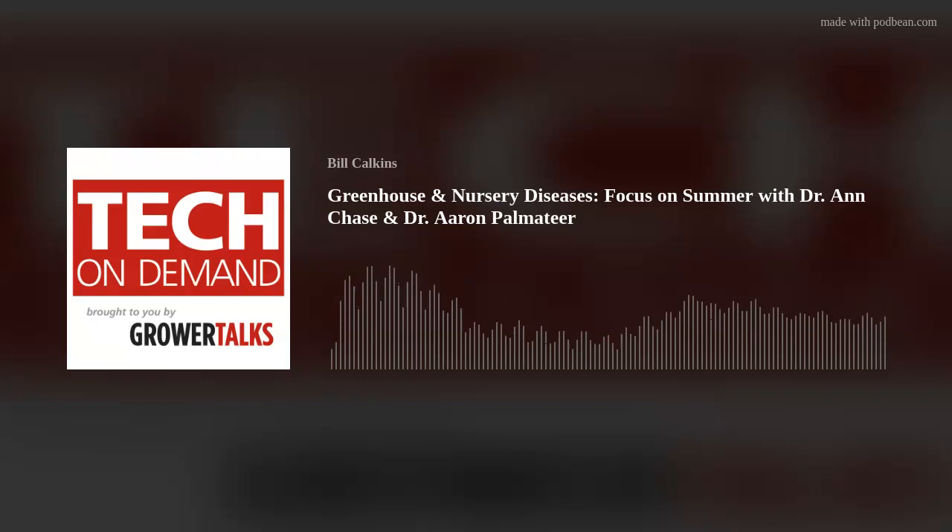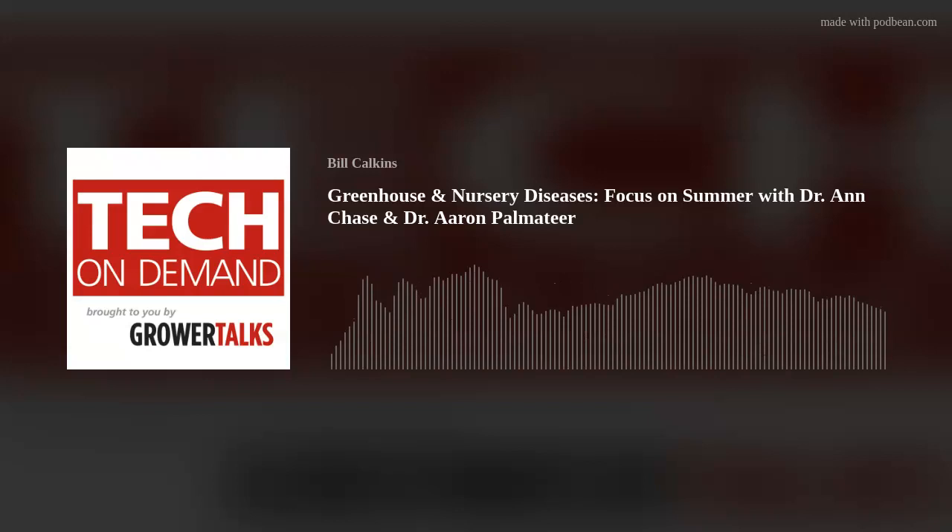Can you guys let the listeners know how they can contact you and find resources? Both of you are such a wealth of knowledge with great experience and always happy to talk plants and diseases and strategies with really anybody. Where can folks listening find resources for your different companies and some of those solutions you were talking about?